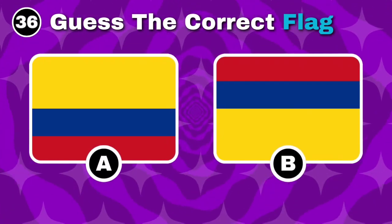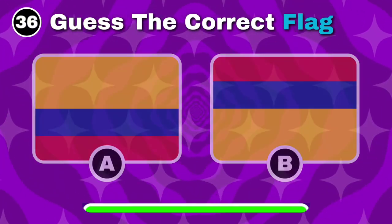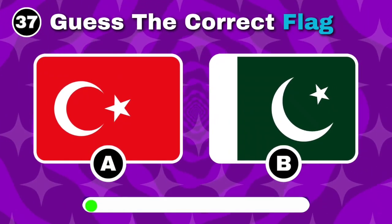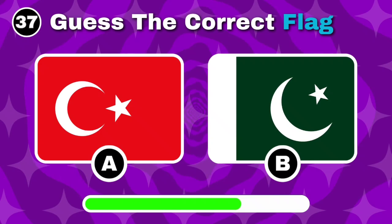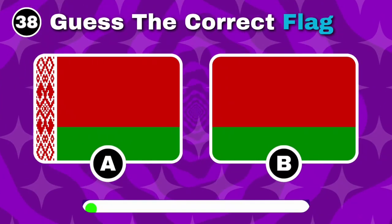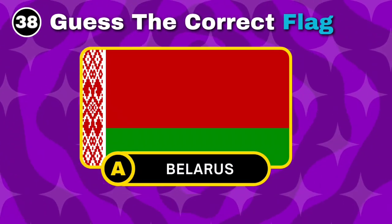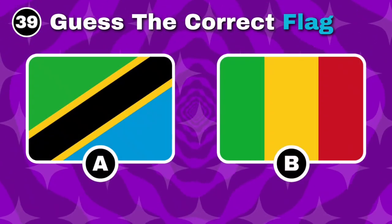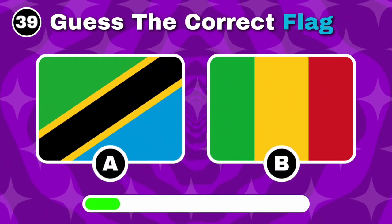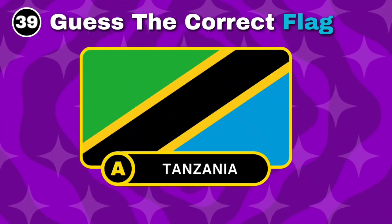Can you pick Colombia's flag? Yes, the correct flag is option A. Spot the flag of Pakistan. Right on, the answer is option B. Which of these is Belarus's flag? You got it, it's option A. Can you recognize the flag of Tanzania? Good work, it's option A.